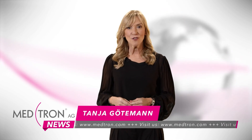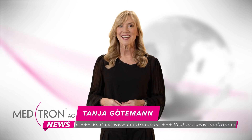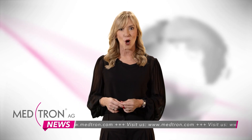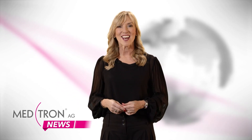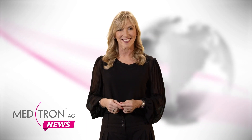That's it for today. Further information on the new Accutron CTD Vision, on Medtron AG and other injector systems made in Germany, can be found at Medtron.com. We'll see you again soon for a new edition of Medtron News. Until then, stay healthy.